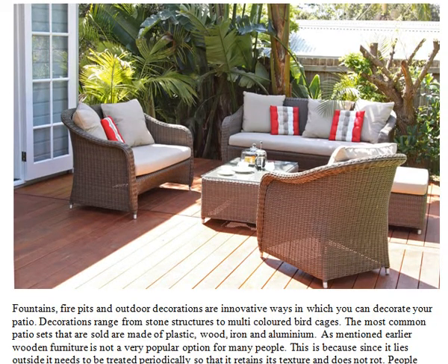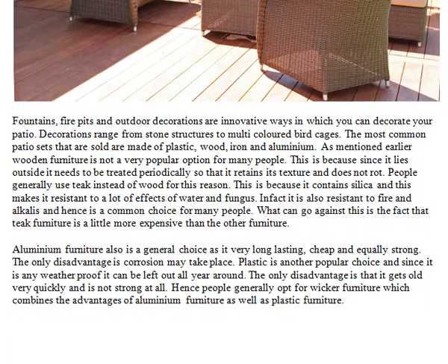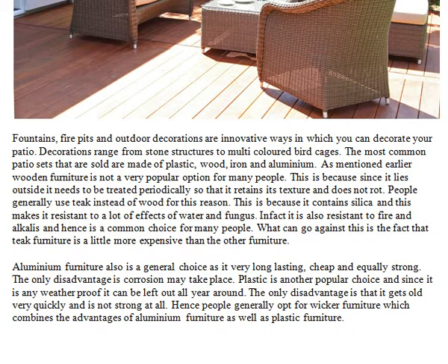Fountains, fire pits, and outdoor decorations are innovative ways in which you can decorate your patio. Decorations range from stone structures to multi-colored bird cages. The most common patio sets that are sold are made of plastic, wood, iron, and aluminum. Wooden furniture is not a very popular option for many people because since it lies outside, it needs to be treated periodically so that it retains its texture and does not rot. People generally use teak instead of wood for this reason, as it contains silica which makes it resistant to water and fungus.